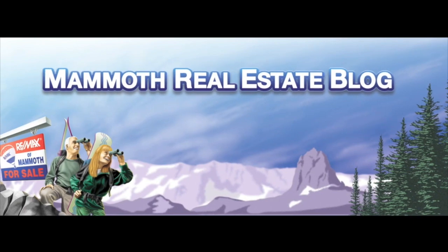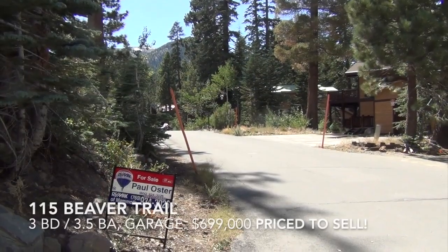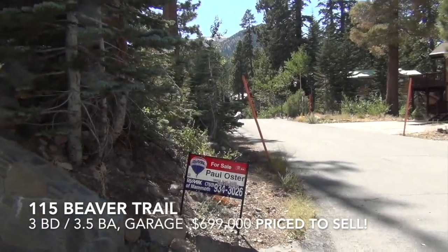MammothRealEstateBlog.com — your source for Mammoth real estate information. This is Paul with MammothRealEstateBlog.com.